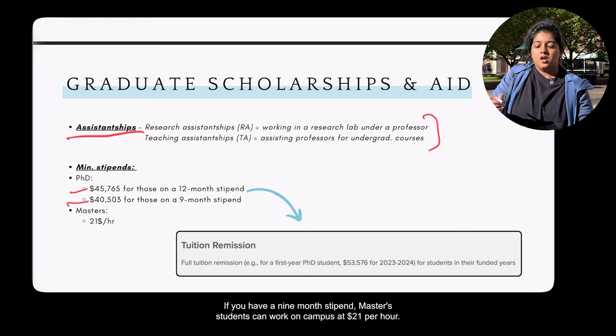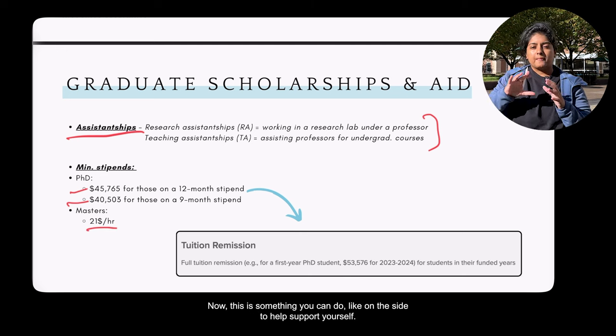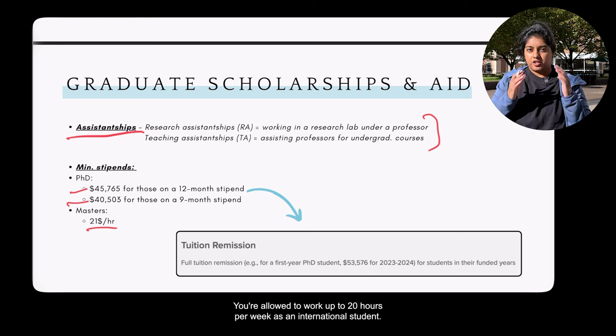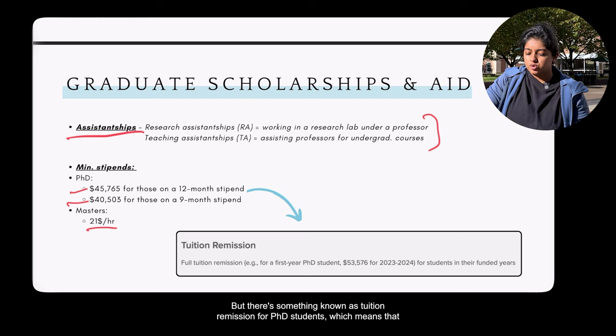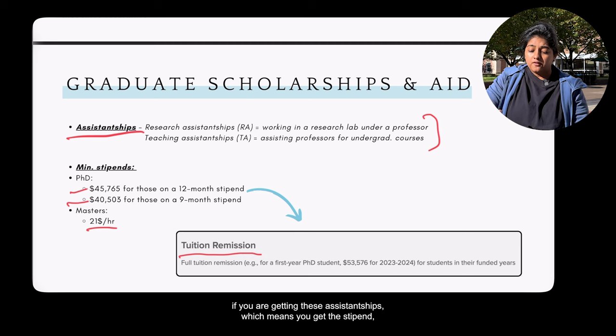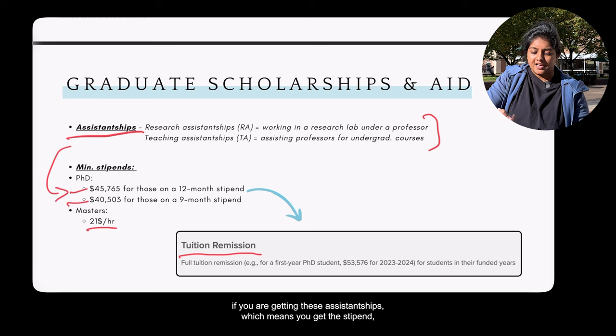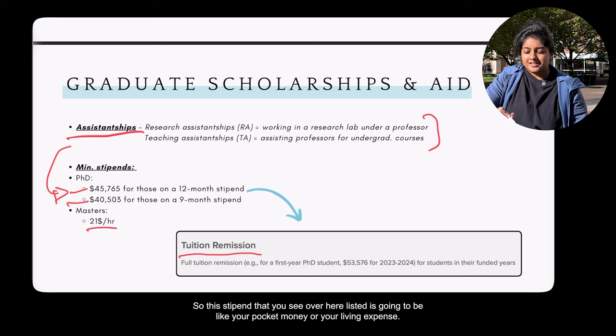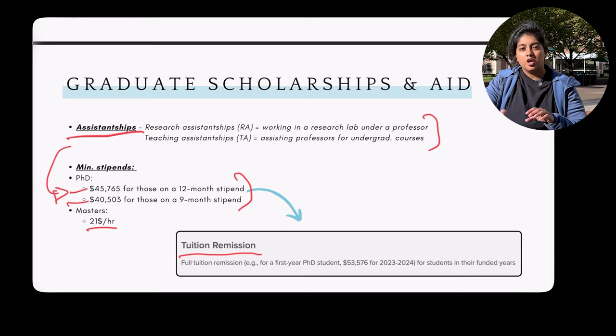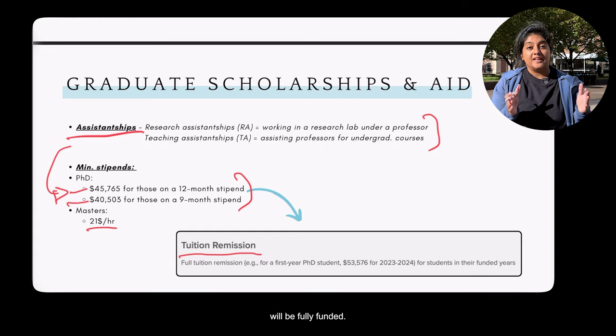Master's students can work on campus at $21 per hour — up to 20 hours per week as an international student — as a way to support themselves financially. PhD students also benefit from tuition remission, meaning if you receive an assistantship, your tuition is already waived. The stipend you receive covers your living expenses and pocket money, so your PhD will be fully funded.